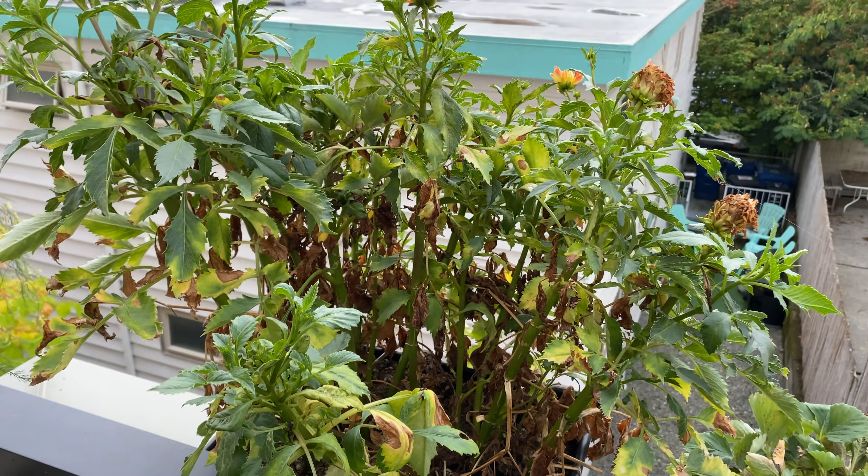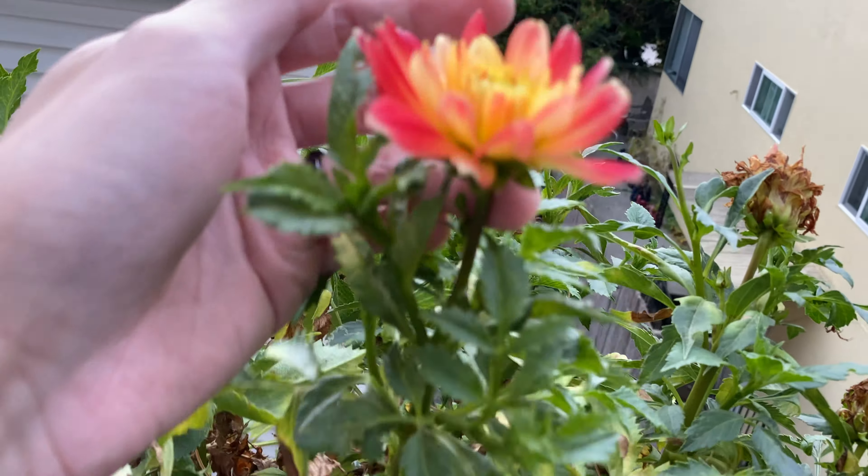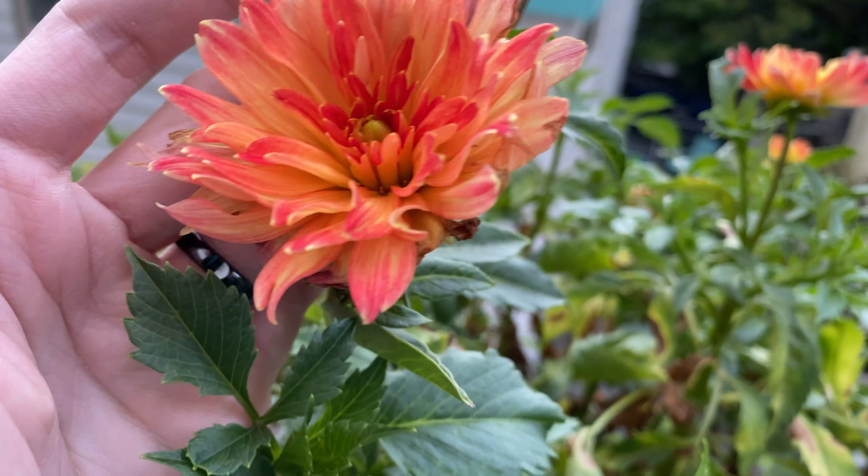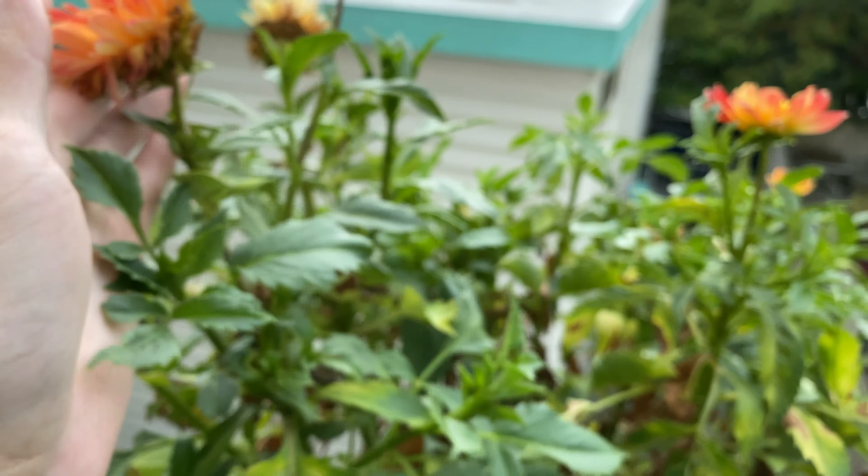Over here we have the dahlia. The flowering is slowing down for sure. Here are some more flowers that are a bit dried.